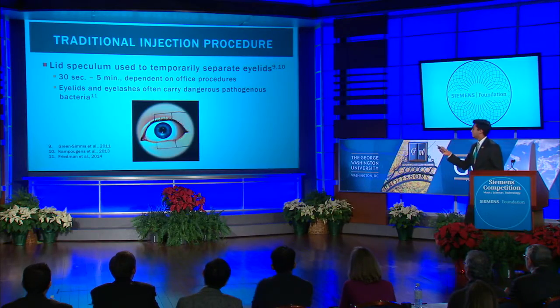Currently, there are a variety of different anti-VEGF drugs used in the worldwide marketplace, each of which is provided with its own distinctive needle and syringe type and size. During the traditional injection procedure, a lid speculum is used to temporarily separate the eyelids.